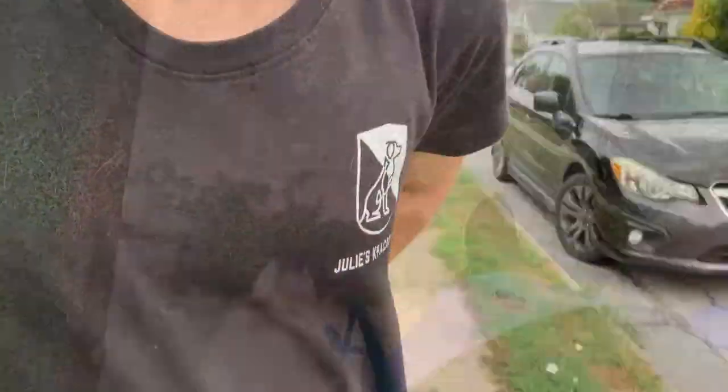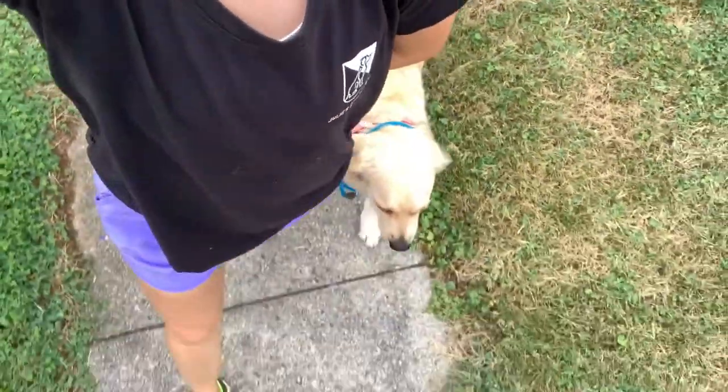I'm going to flip the camera around. Notice everything we've done thus far has contributed to her behavior on this walk. Can you imagine if I let her do zoomies, get crazy, be all over the house living in the Wild West, and then tried to take her out on a walk and wondered why she doesn't heel? Everything adds up to a dog who is polite and well-behaved in all aspects of life. Now we're out on our wonderful walk, and I'm not even really having to use my leash. She's in a perfect heel.